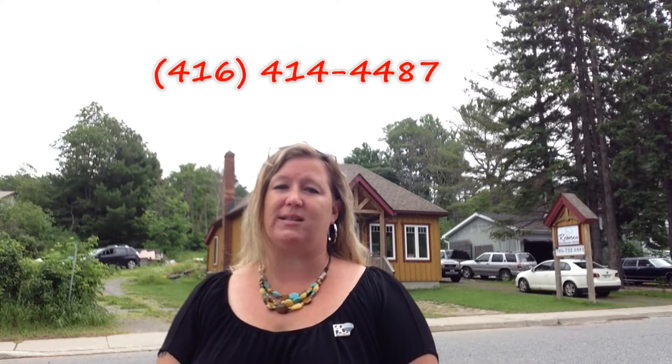If you want more pictures of the inside, you can check my website, sarahsalanen.com. And if you want more information about the lease details, I'm happy to provide that to you and give you a personal tour. Or you can call me direct at 416-414-4487.